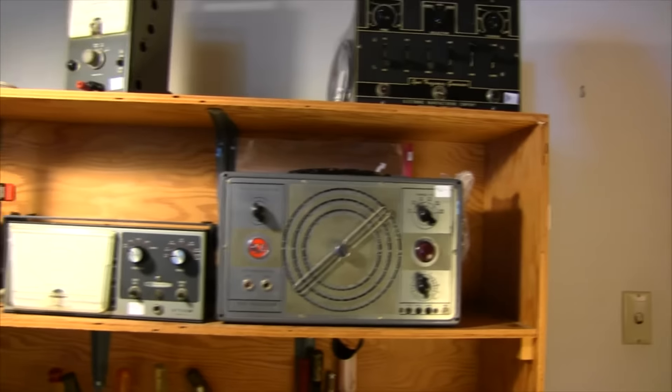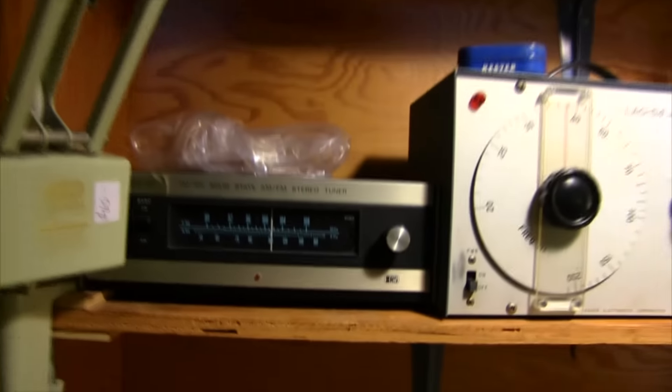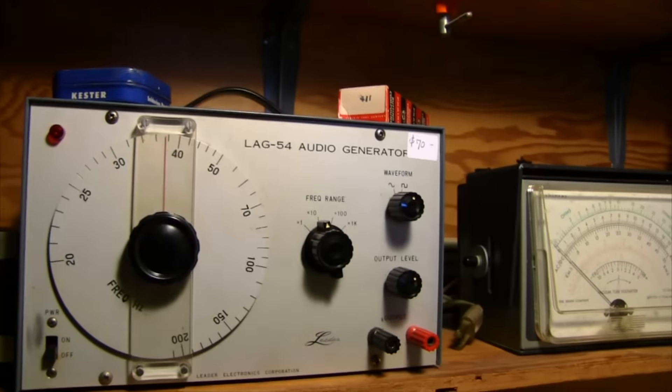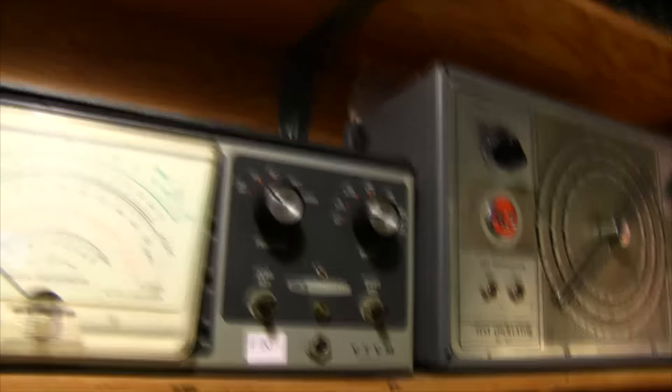This was his workbench. They've slowly depopulated it of its test equipment — most of it good vintage stuff. We've got an old FM tuner, Radio Shack looks like, and then an audio generator, and then a vacuum tube voltmeter by Heathkit.